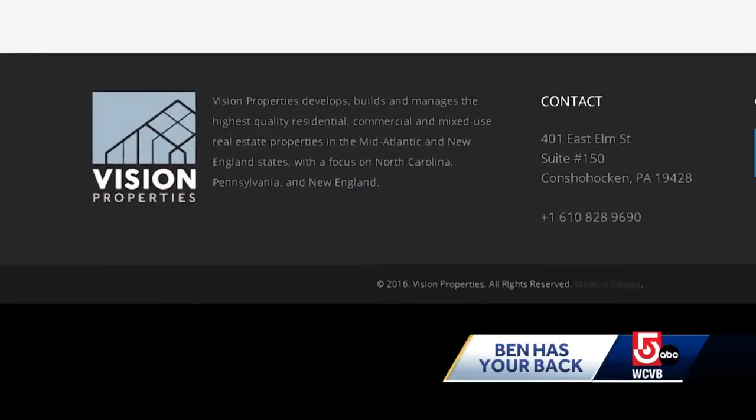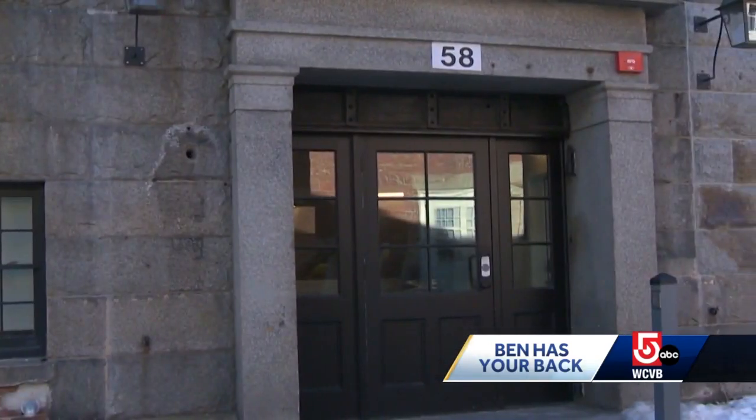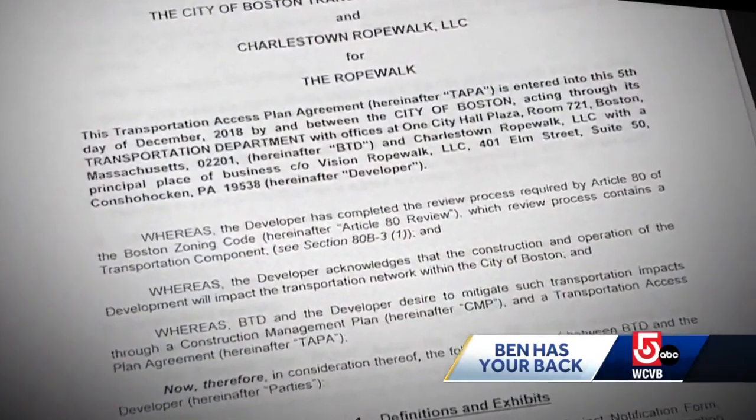Another $200 a month, plus however much they paid in parking tickets, is not something you typically budget for. If residents weren't allowed to have permit parking, that should have been advertised upfront when viewing apartments. The developer, a Pennsylvania-based company called Vision Properties, would not talk on camera and told us by email it entered the Rope Walk project midstream. But at the top of the signed agreement is their Pennsylvania address.